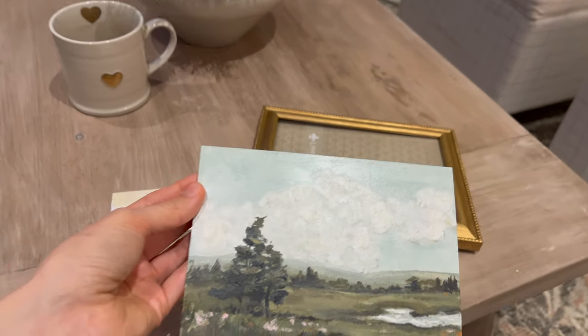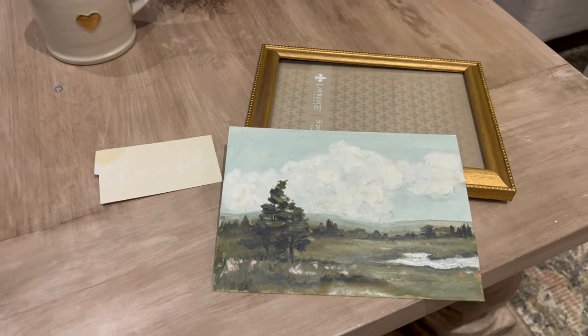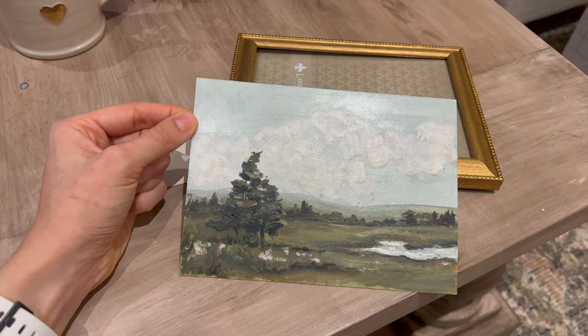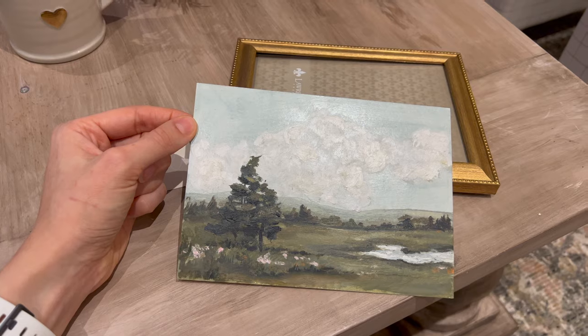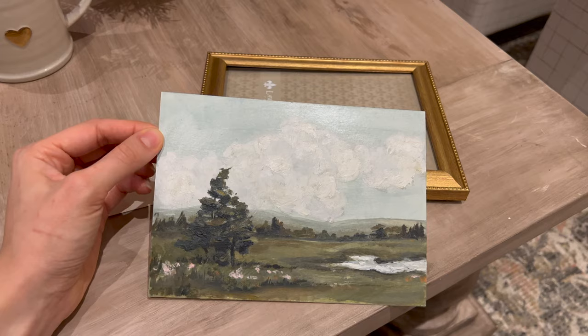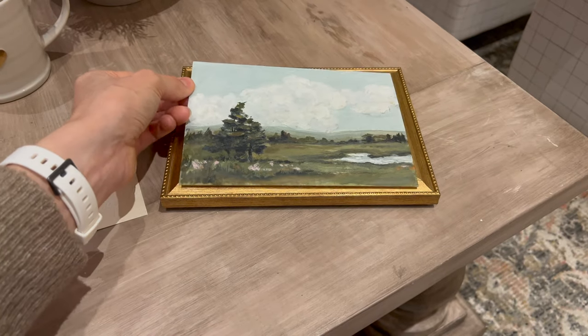They sent this to me, which was so kind of them. I think it makes such a great gift because landscapes are very popular right now, and it's such a good little size — you could style it in a bookcase, on the wall, or really anywhere.